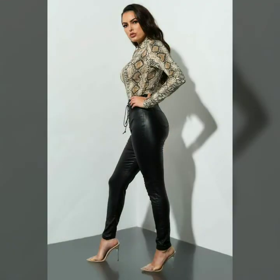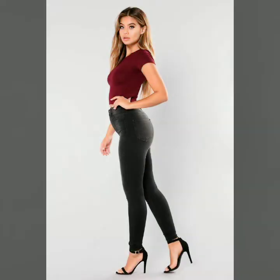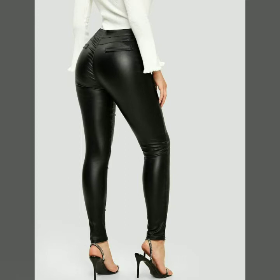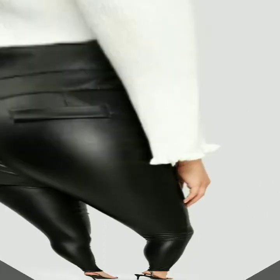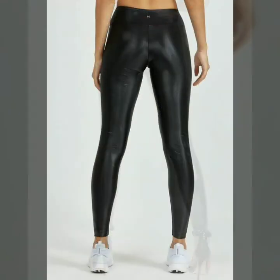In today's video we have some very cool and stylish designs of leather skinny tight pants. If you want to buy these products, you can find any of these designs from the market or websites. Our goal is just to help you, so please watch the video till the end so you don't miss any of these designs.